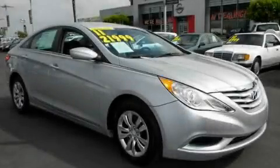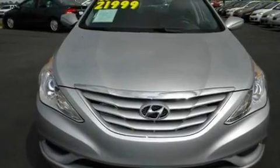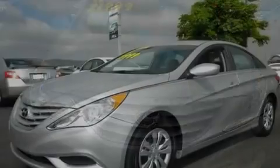This is a 2011 Hyundai Sonata. It features a 2.4-liter four-cylinder engine and a six-speed automatic transmission.